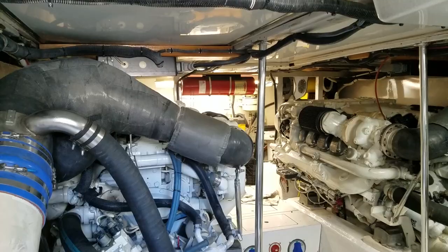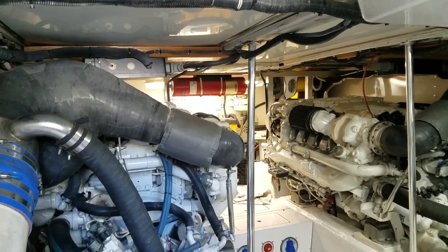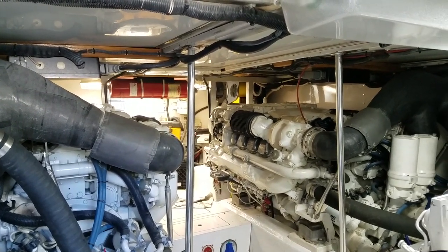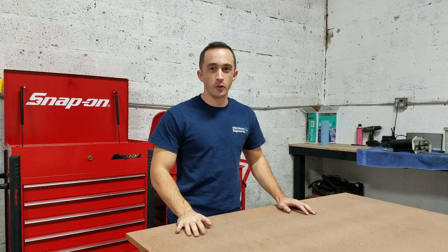The system operated properly. Upon simulated release of the bottle — done by removing the lead off the pressure switch to open the circuit — both engines shut down, which is exactly what's supposed to happen. Now we'll plug the switch back in and restart the engines.